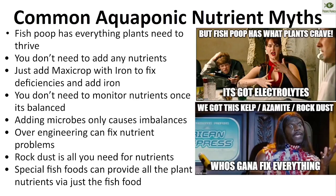Common aquaponic nutrient myths: fish poop has everything plants need — not true. Fish poop was not formulated specifically to feed terrestrial plants. It has gaps and chemistry issues you simply can't solve by engineering a fish food. Things like manganese and oxidized iron get oxidized and aren't re-chelated at a rate that compensates, and those are just two examples of many.